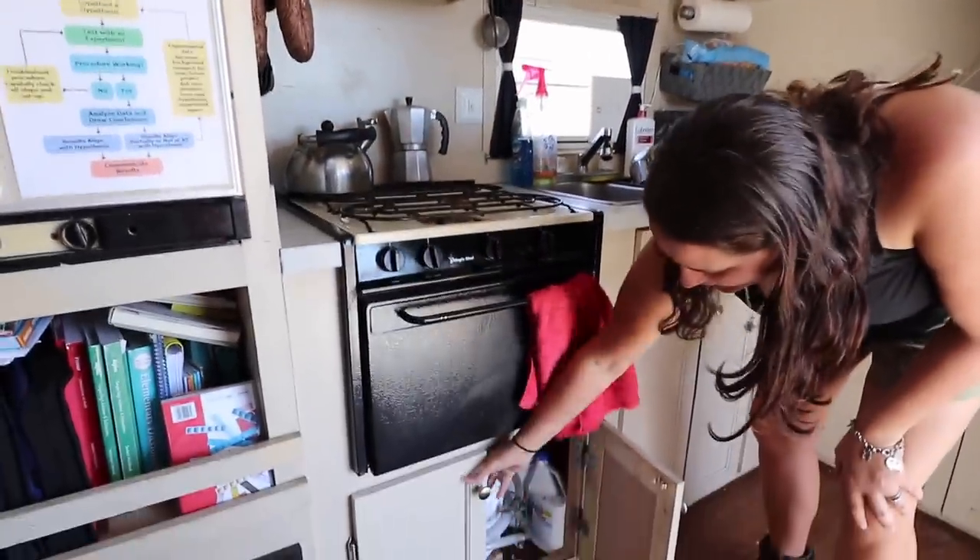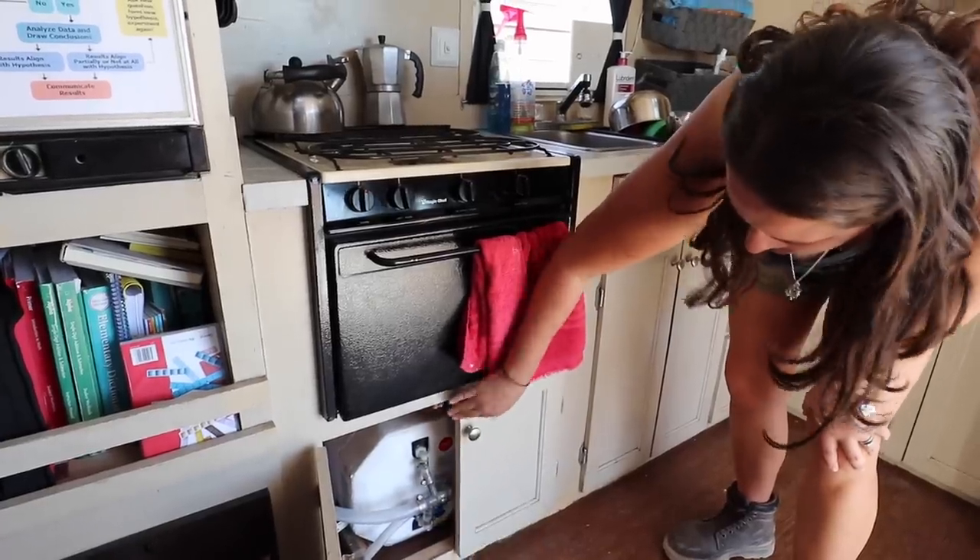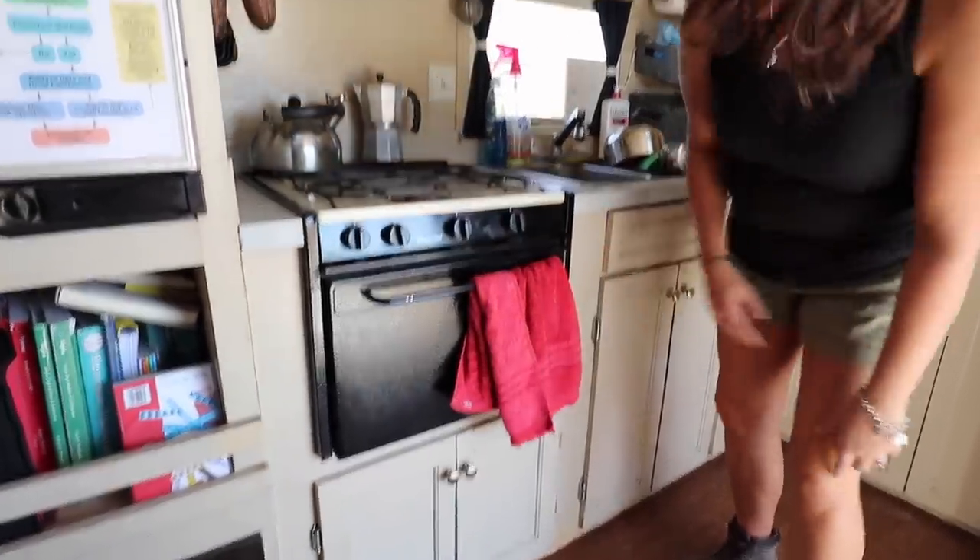This is probably my favorite add-on this year. This is our hot water heater — holds up to six gallons of hot water. So really nice for showering and washing dishes.